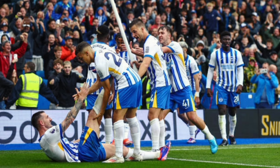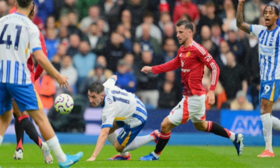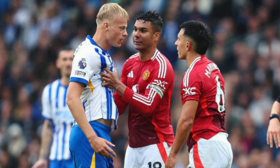Joao Pedro netted a 95th-minute winner for Brighton and Hove Albion as the Seagulls beat Manchester United 2-1 in Saturday's Premier League clash at the Amex. Danny Welbeck sent Brighton ahead in the 32nd minute, but Ahmad Diallo's deflected effort leveled the scores on the hour. Pedro then headed a cross from Adingra into the back of the net to secure all three points for the Seagulls.